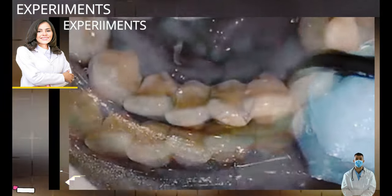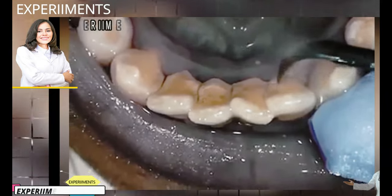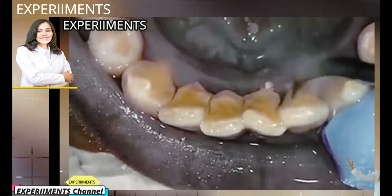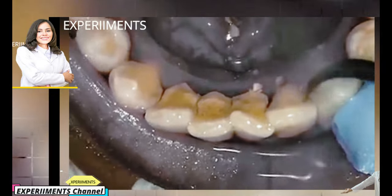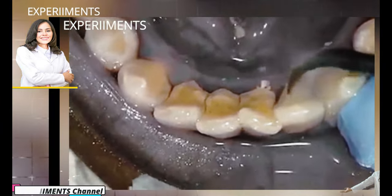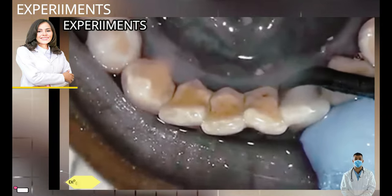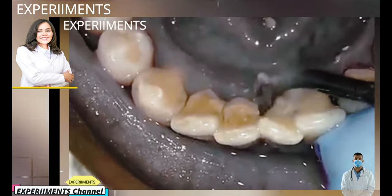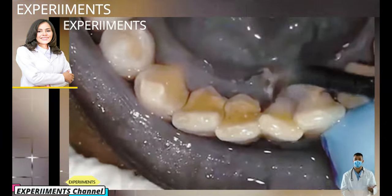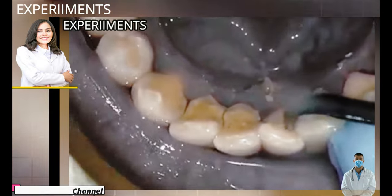It contains millions of bacteria that feed on the food and drinks you consume every day. If bacteria deposits from plaque on teeth aren't removed through regular brushing and flossing, they can cause tooth decay, gum disease, and tartar buildup. Over time, if plaque isn't removed regularly, minerals from your saliva are deposited into the plaque biofilm, causing it to harden within 24 to 72 hours, turning into tartar.